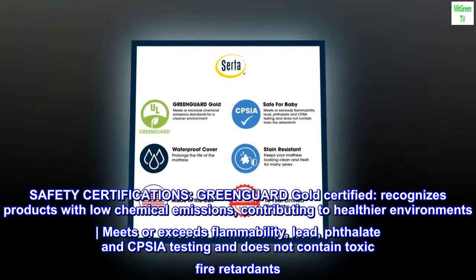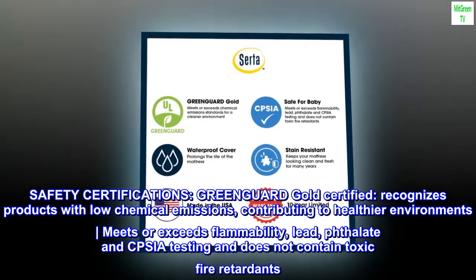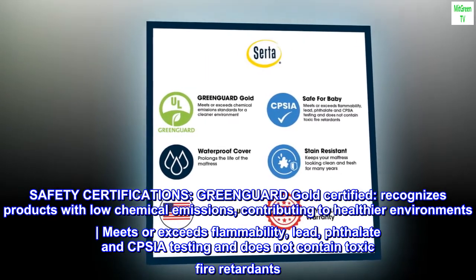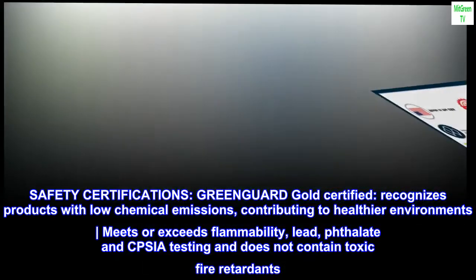Safety certifications. GreenGuard Gold Certified — recognizes products with low chemical emissions, contributing to healthier environments. Meets or exceeds flammability, lead, phthalate, and CPSIA testing, and does not contain toxic fire retardants.